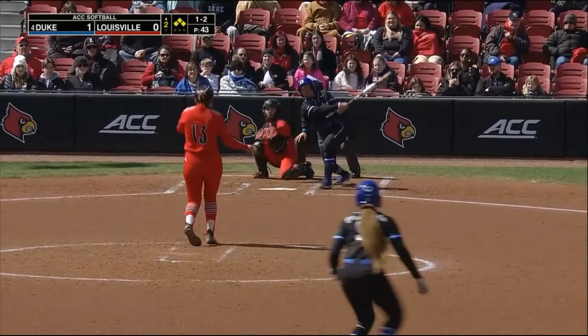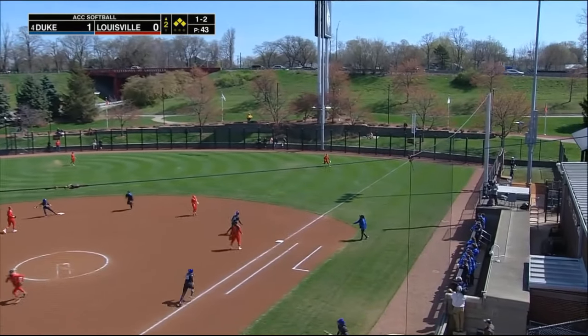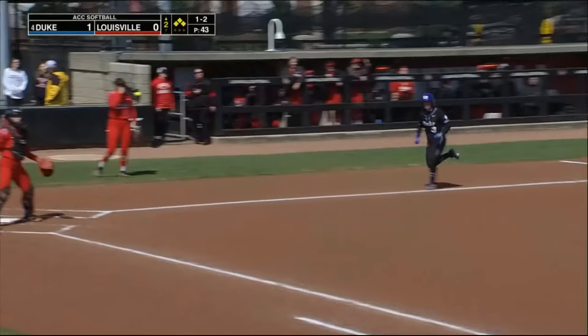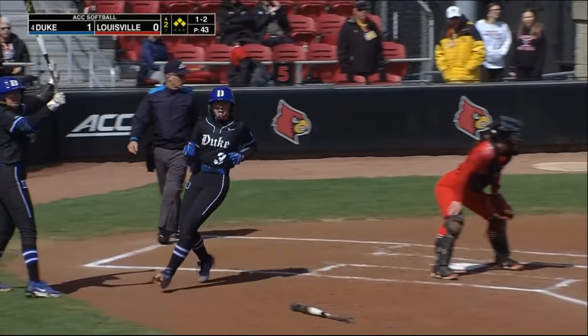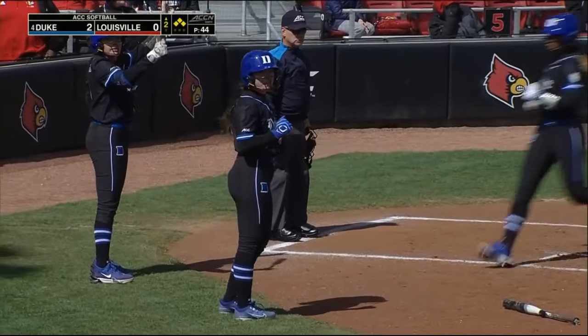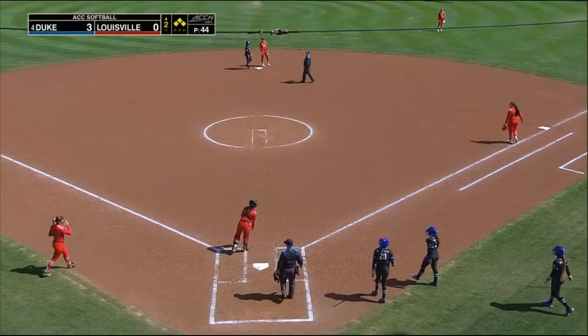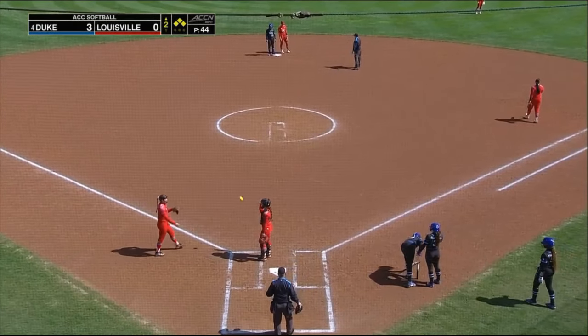One and two the count. Sent to the opposite field here — Miller giving chase, unable to collect that ball, it falls. One will score, two will score. Marissa Young still with the wheel but pulls Freelick back to third base.